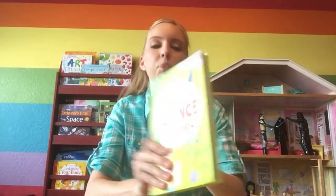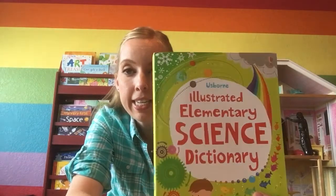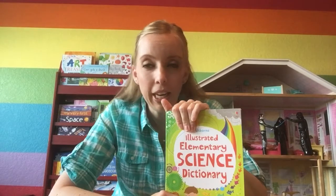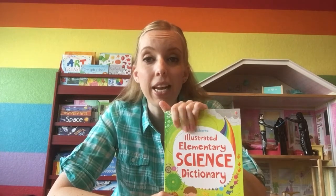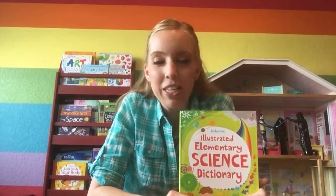Hey guys, it's Joanna here. I'm going to do a review of one of our Usborne science books today — the Usborne Illustrated Elementary Science Dictionary. We have quite a few Usborne books here at our house. This is one of our personal ones that I got for my kiddos; it did not come in the kit. I'm going to try to do a review of some of the books, if not all the books I have, to let you guys have a peek inside in case you can't come see them in person.